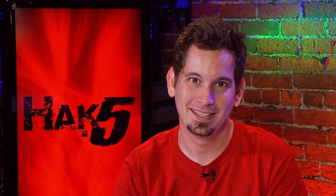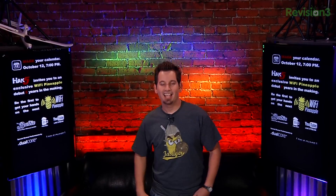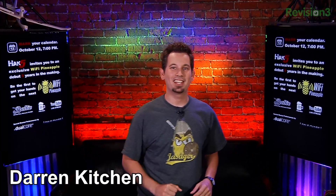Secure text messaging apps for Android and iOS. Hello and welcome to Hack 5. My name is Darren Kitchen and this is a very special episode of Hack 5 — still your weekly dose of Technolust.